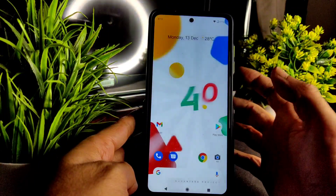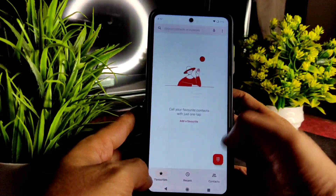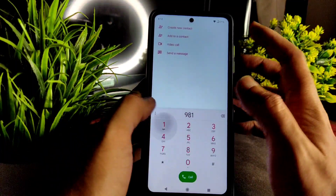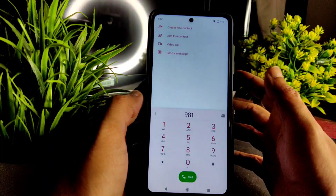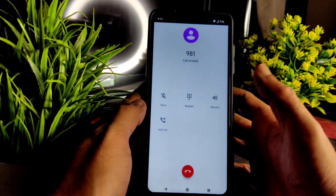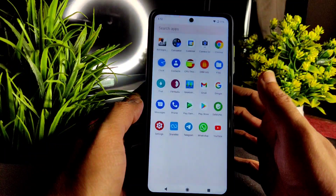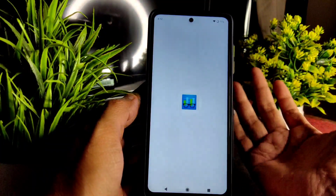Let's see the dialer — you will get a direct video call feature here. You won't get any call recording feature, and Google Dialer has been pre-installed in this ROM.